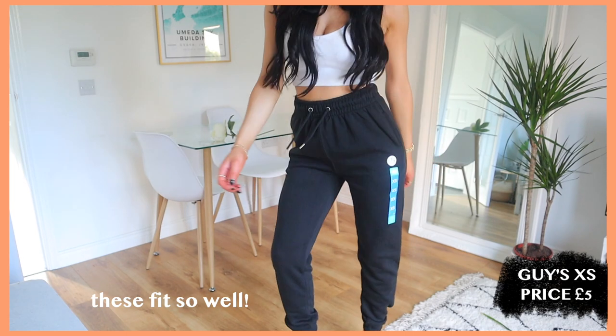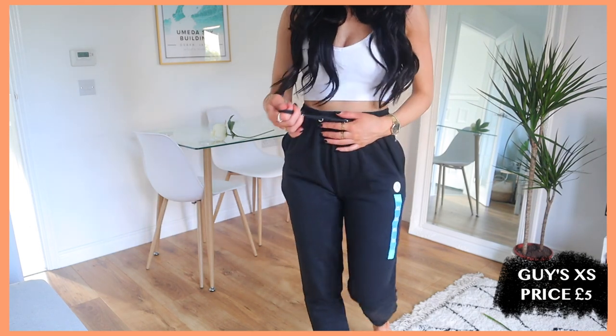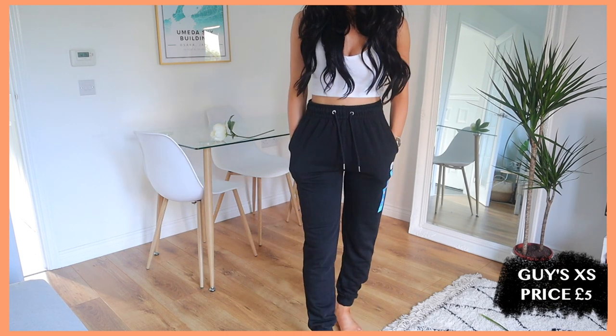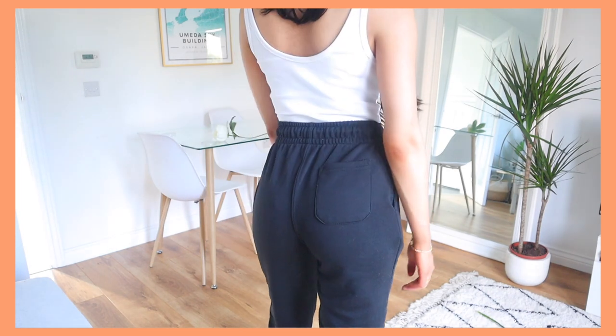This is a bit random, but someone once told me that Primark's men's joggers are better than the women's ones, so I thought let's give them a go. I just went for a classic black cuffed pair — these were only £5. They feel decent; they are not thin. I hate thin joggers that aren't structured — they just feel like pajamas. I got these in extra small. The only thing I'm worried about is that they'll be a bit long, but I can just cuff them up at the bottom.